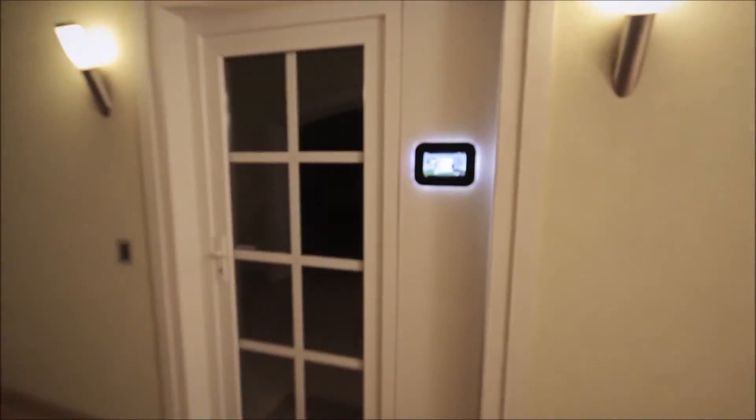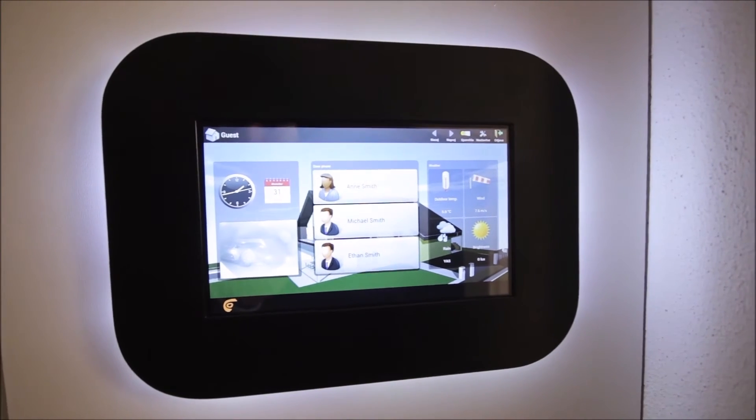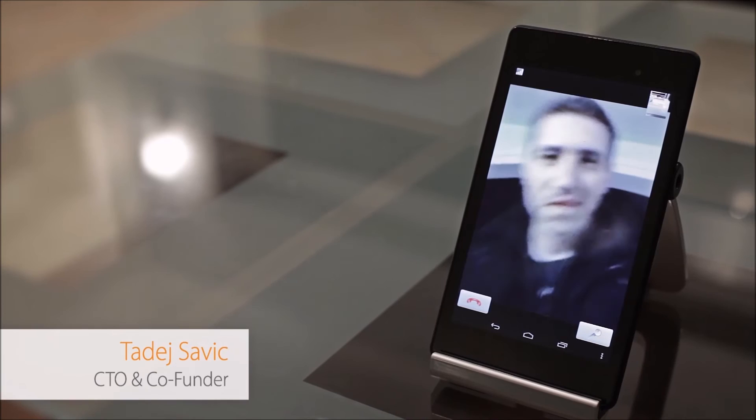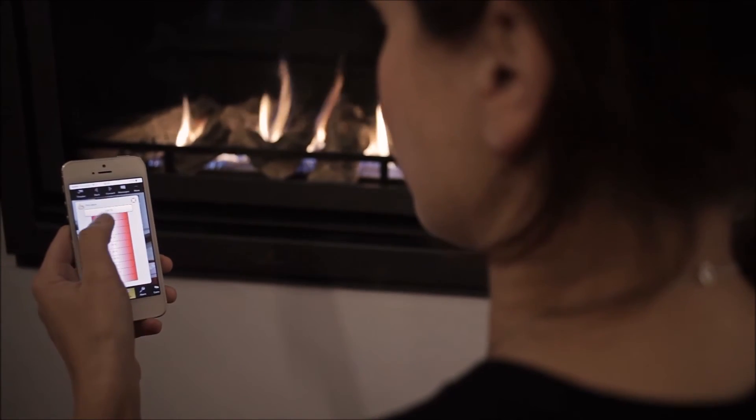Welcome to the Smith residence. Please select the person that you would like to reach. Calling Anne Smith. Please wait. Hi, it's me.